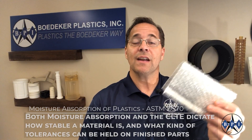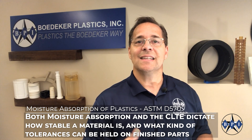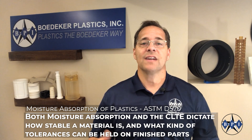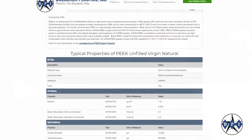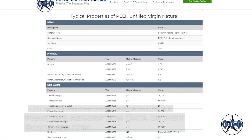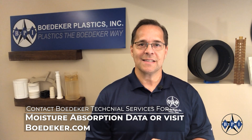Both moisture absorption and CLTE — the coefficient of linear thermal expansion — dictate how stable a material is and what kind of tolerances can be held on finished parts. Make sure to review your manufacturer's material data sheets to find these properties and compare them with other material options you may be considering.